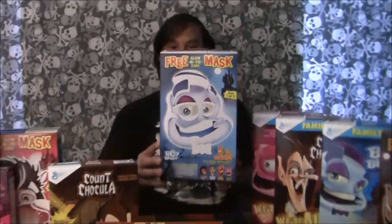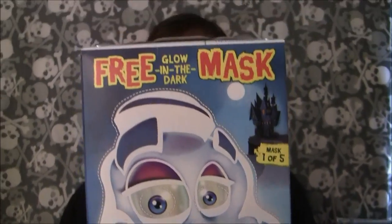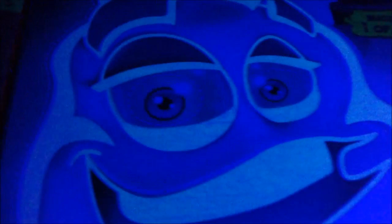The Halloween boxes are out for 2015, and my favorite so far is the Glow in the Dark Monster Masks. These are across five family-sized cereal boxes: Reese's Puffs, Cookie Crisp, Cocoa Puffs, Lucky Charms, and Cinnamon Toast Crunch.